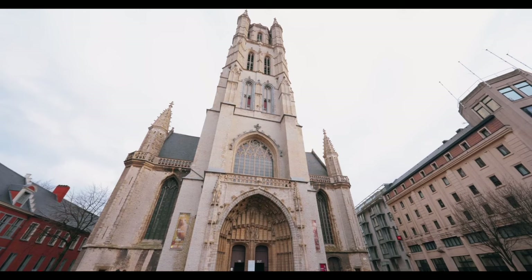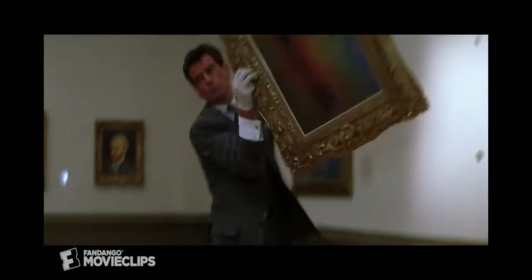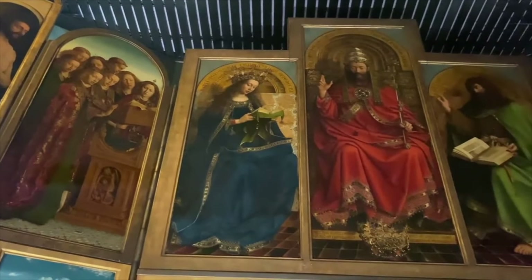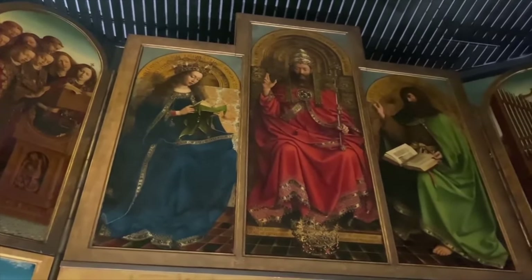At Saint Bavo's Cathedral in Ghent, Belgium. Welcome back to Prettiest Pairs' art heist series. If you have not seen the rest of the series and would like to, I will link the playlist down below. Before we talk about all of the thefts over the years, I want to take some time to talk about the painting itself.